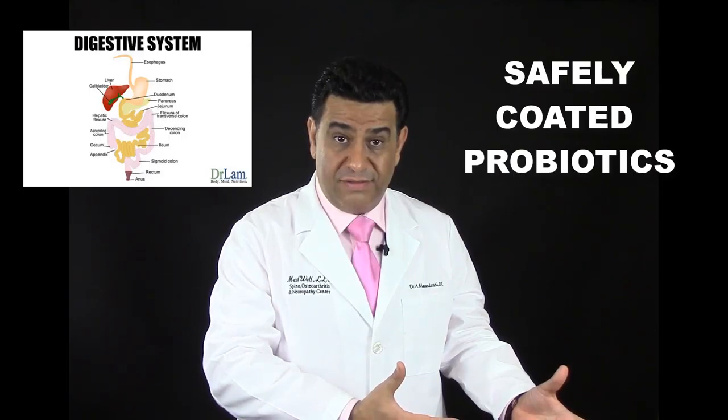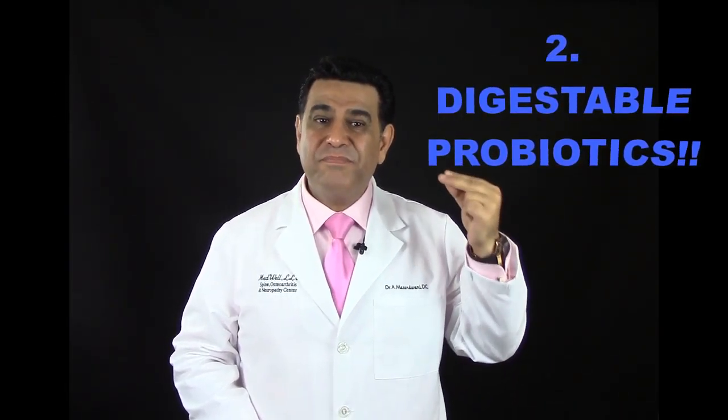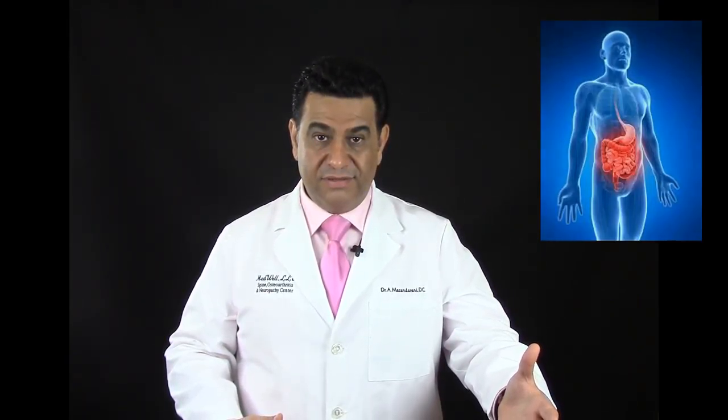That is where probiotics belong — where they need to be absorbed. Many times parents bring their children here because they heard on the internet or from a neighbor that probiotics are good and give them to their children. This can make things even worse, because number one, you must first start with digestive enzymes. Number two, probiotics must be able to pass through your stomach acid and end up in your intestine to work properly. Most probiotics are not sufficiently coated, they get broken down in the stomach, and by the time they reach the intestine they become foreign and excessive gas occurs.